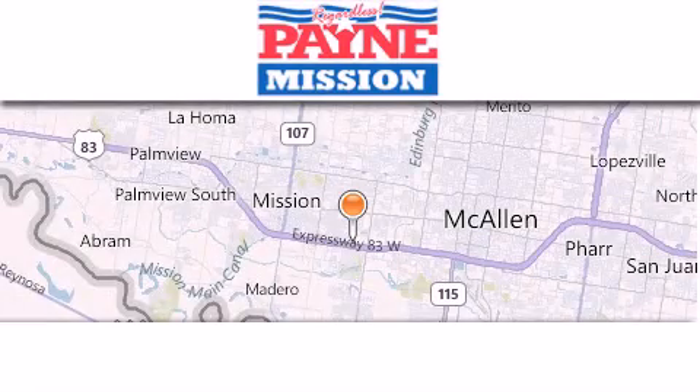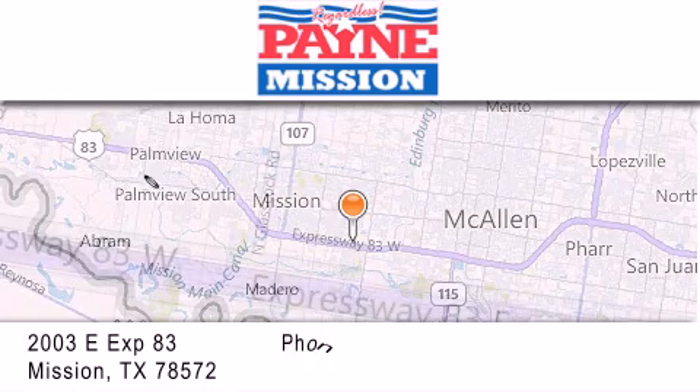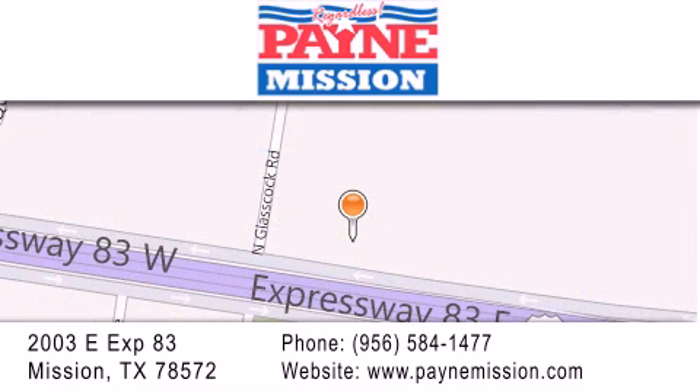Thank you for considering Payne Mission for your next luxury vehicle. If you have any questions, please visit our website, give us a call, or stop by our dealership at 2003 East Expressway 83 in Mission.